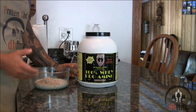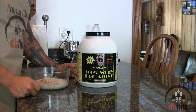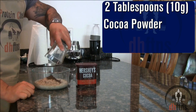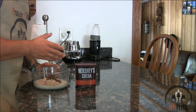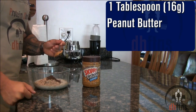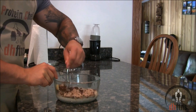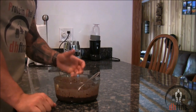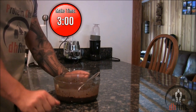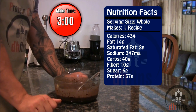Add one scoop or 30 grams of protein powder — I'm using chocolate but you can use any flavor. It doesn't matter whether you use casein, soy, egg, or whey protein. Two tablespoons or 10 grams of cocoa powder — a lot of people think cocoa powder has a ton of sugar but it actually has none, and two grams of fiber per serving. One tablespoon or 16 grams of peanut butter. Mix everything together. There's your protein oatmeal — only takes around three minutes. Calories: 434, 14 grams of fat, 40 grams of carbs, 10 grams of fiber, and 37 grams of protein.